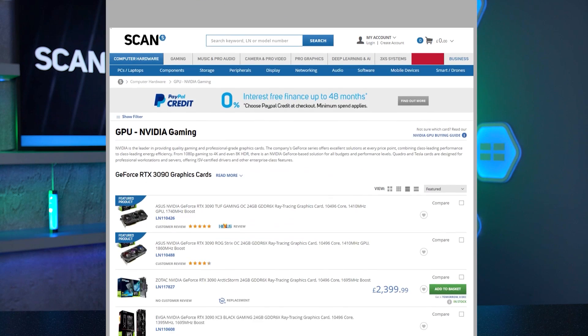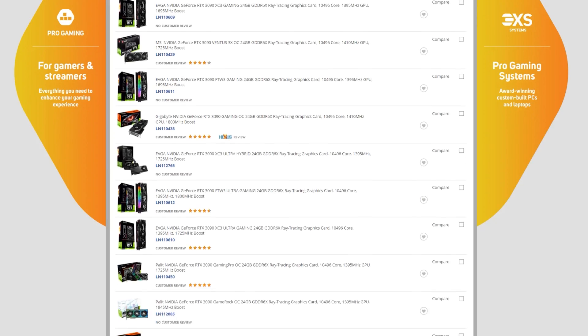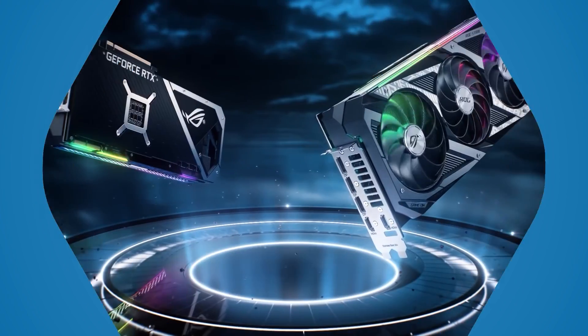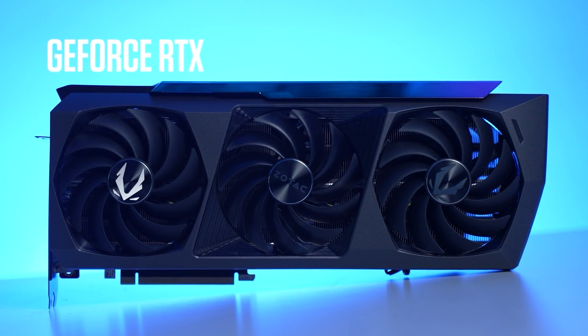Before we take a look at the current range, let's look at how you can best maximize your chances of bagging a new GPU when it's available. From the scan.co.uk website, scan sells more GPUs to customers than anyone else in the UK — that's right, even more than Amazon. Quite simply, we're your best chance to get one, but there are a few things you can be doing to make sure you beat the rush when they do become available.